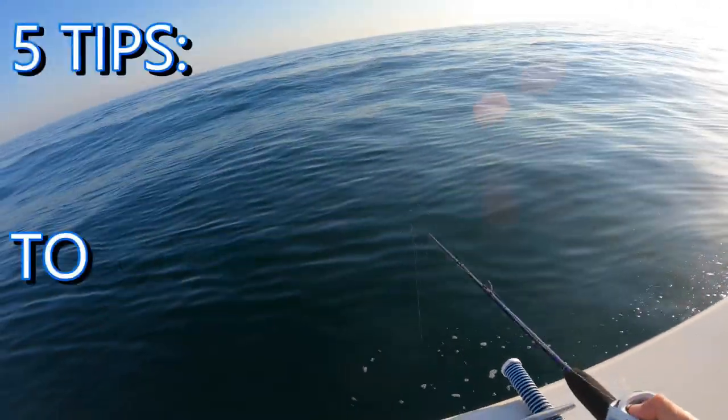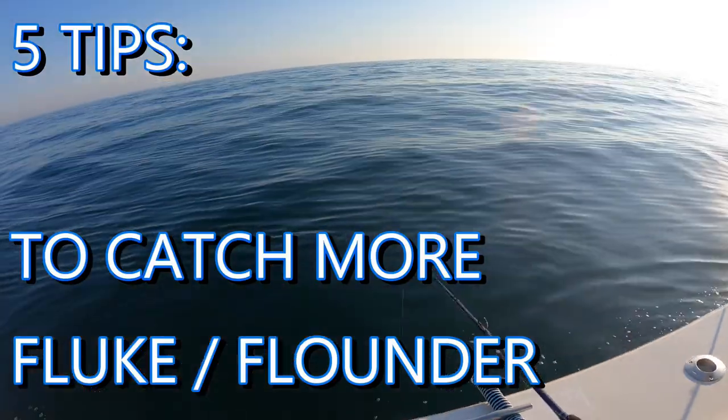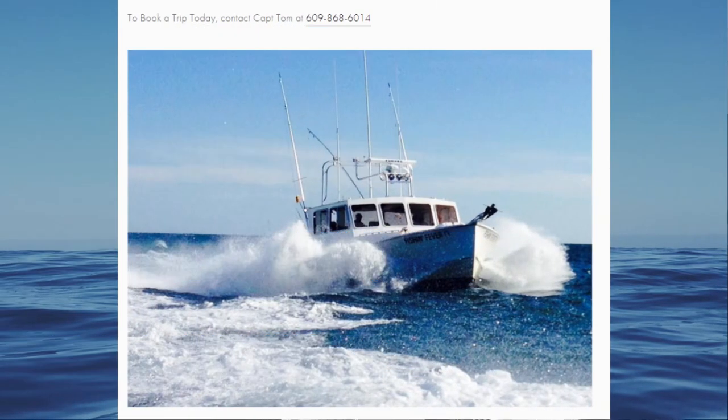Hello again, Fishalots. It's Johnny Fishalot here, and let's get straight into the action of how you could catch more fish with these five tips each and every time you go out fishing for flounder or fluke, depending where you live in the country.